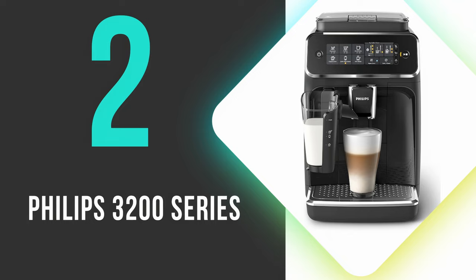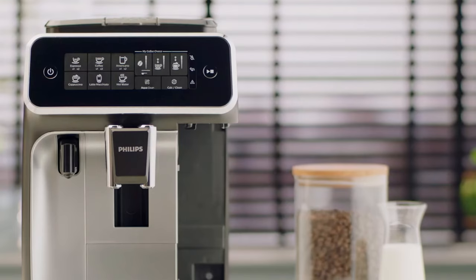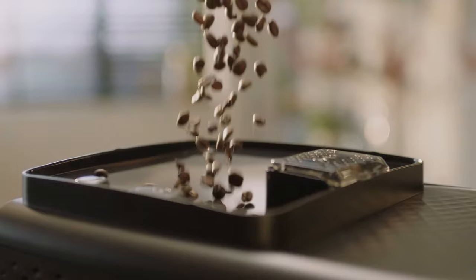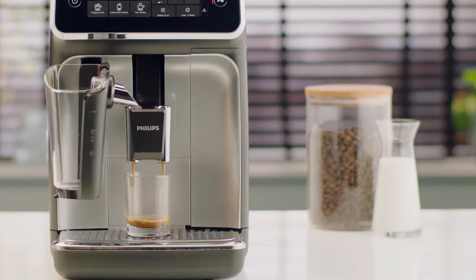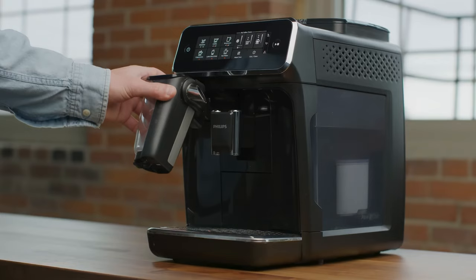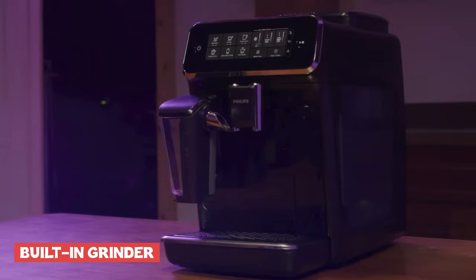At number 2, we have the Philips 3200 Series. The Philips 3200 Series Espresso Machine is a fully automatic machine that simplifies the coffee-making process with one-step operation, suitable for users without barista experience. It offers a variety of settings for beverages like espresso, cappuccino, and latte macchiato, with customizable options for coffee strength and milk quantity. The design is compact and attractive, featuring a glossy black finish with chrome-like trim, and it includes a built-in grinder for fresh coffee grounds.